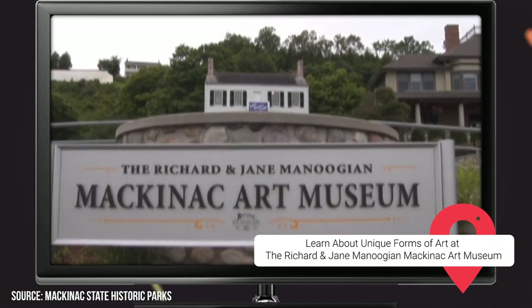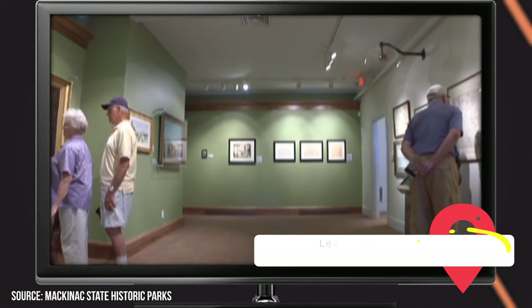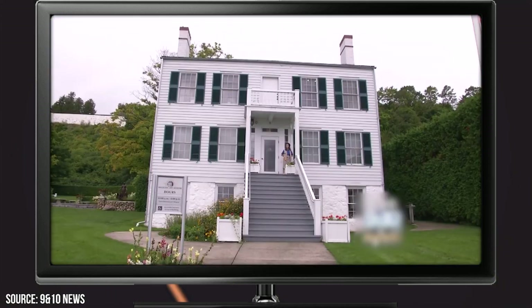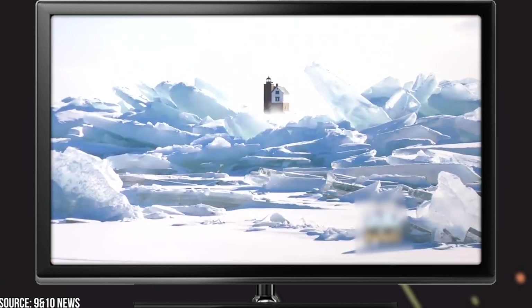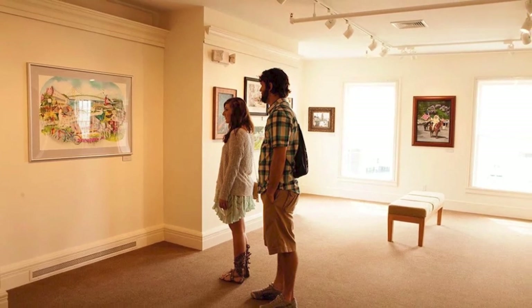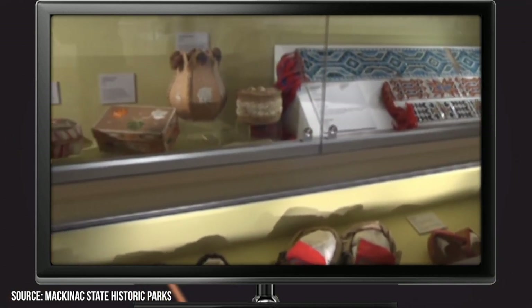The Richard and Jane Manoogian Mackinac Art Museum focuses on a more expansive yet lighthearted topic. It's an art museum, though the art it showcases varies a great deal in terms of both origin and medium. Among the many wonders that can be found within it include Native American pieces of beadwork, 19th-century photos, and maps dating all the way back to the 1600s. The section dedicated to Native American artwork showcases various forms of art that indigenous people of the area practiced, with the most awe-inspiring being the intricately beaded articles of clothing.